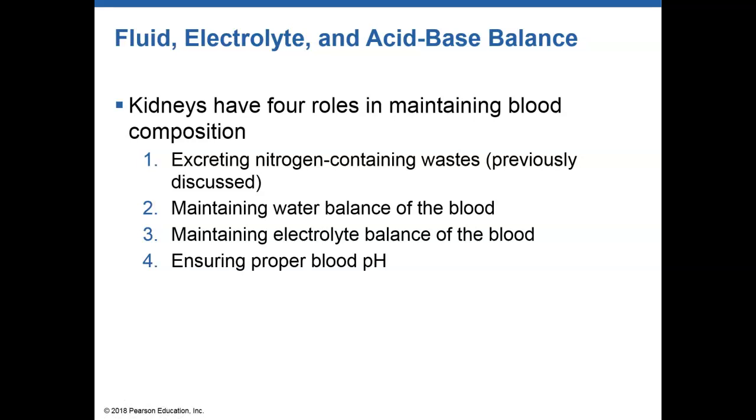The kidneys have four different roles in maintaining blood composition. They get rid of waste products, which is the production of urine, which we talked about. They help in maintaining a fluid or water balance of the body or blood. They maintain electrolyte balance. And they help in maintaining pH.